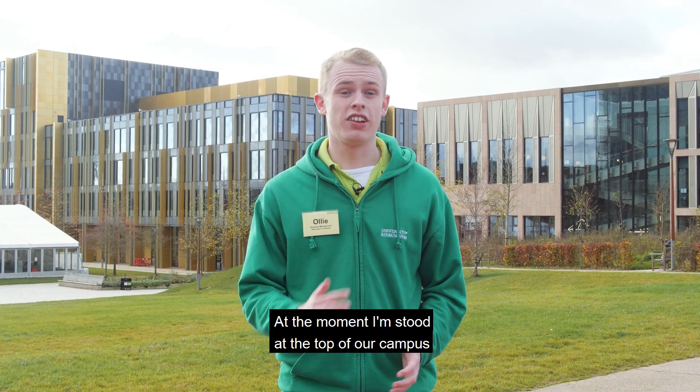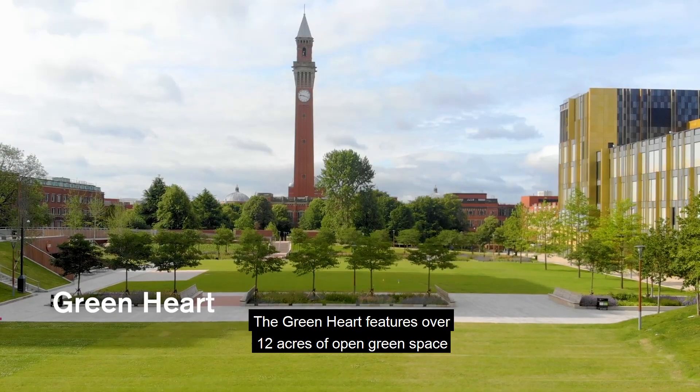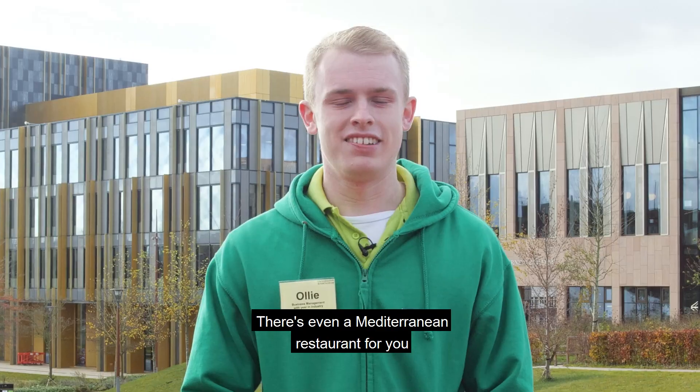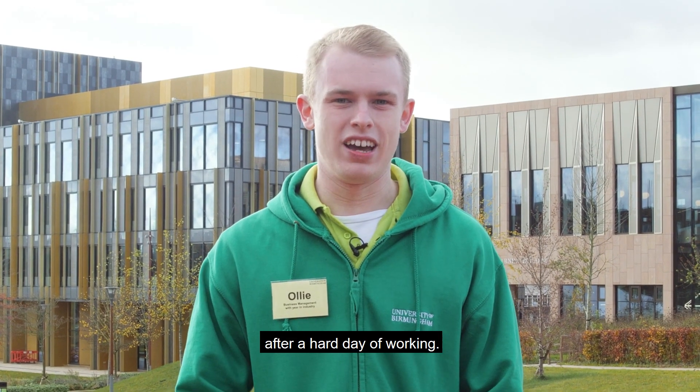At the moment we're at the top of our campus at Northgate, and behind me we've got the Green Heart development. The Green Heart features over 12 acres of open green space and over 160 different varieties of trees. There's even a Mediterranean restaurant for you to relax outside with your friends after a hard day of working.